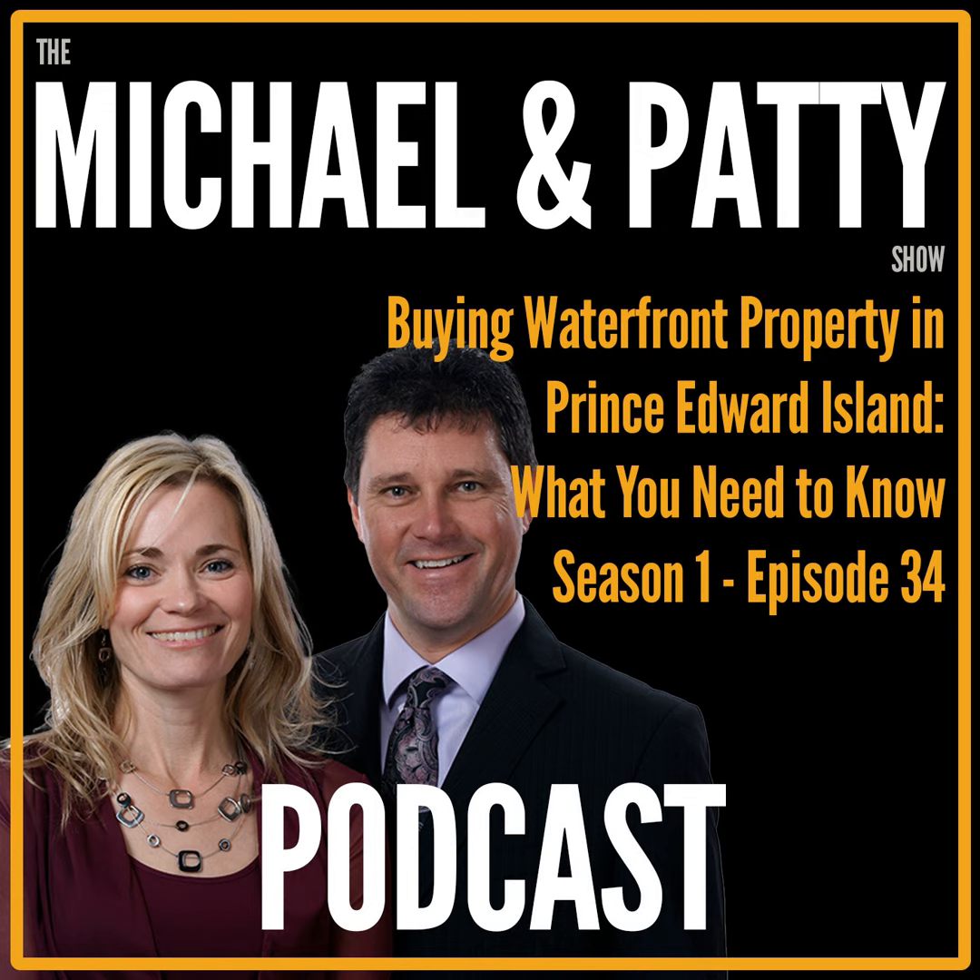Hello everybody and welcome to the Michael and Patty Show, a completely unscripted, unprepared podcast that has everything to do with our approximately 40 years and thousands of transactions in PEI real estate and just Prince Edward Island in general. If you're interested in PEI real estate or you'd like to know more about the island, this is the podcast for you. If it isn't, I suggest you delete it and move on to the next one.